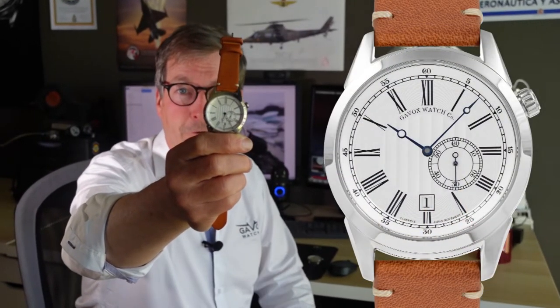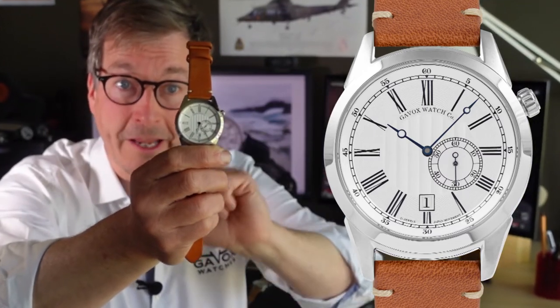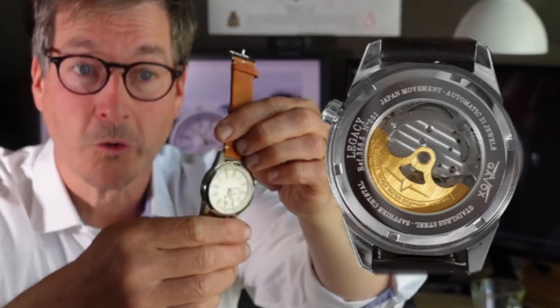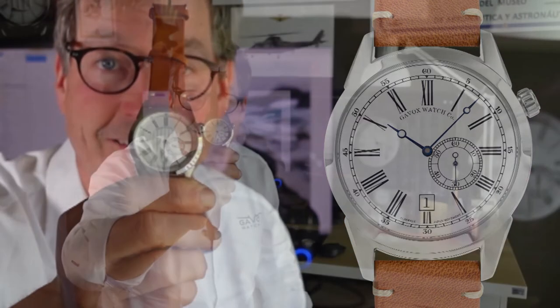The Gavox Legacy Navy is the simplest, with its crown at two o'clock — like all the Legacy watches — so it doesn't dig into your skin. It has a beautiful display case back with a rotor and a small seconds that leaves space for the date at six. Again, this brings the old time into the watch.